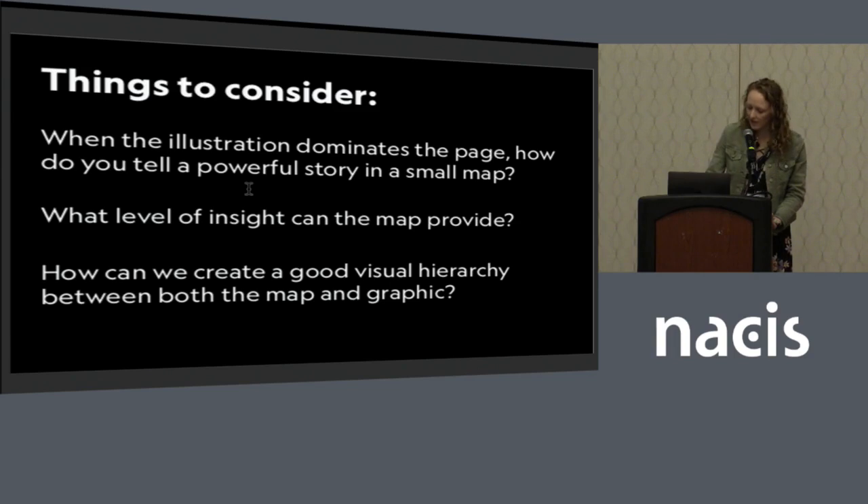Some things we consider when we're bringing a map and a graphic together: when the illustration dominates the page, how do we tell a powerful story in a small map? What level of insight can the map provide, and how can we create a good visual hierarchy between the map and the graphic?